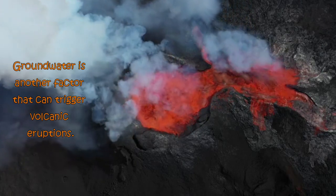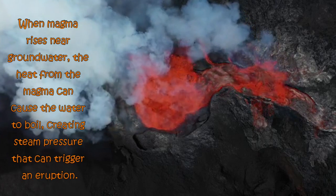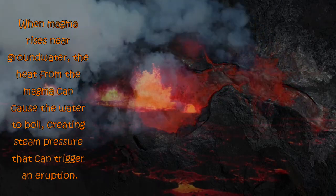Groundwater is another factor that can trigger volcanic eruptions. When magma rises near groundwater, the heat from the magma can cause the water to boil, creating steam pressure that can trigger an eruption.